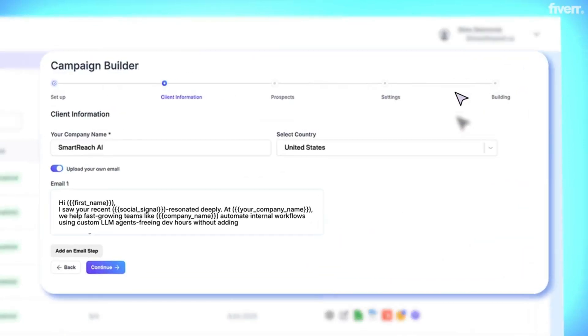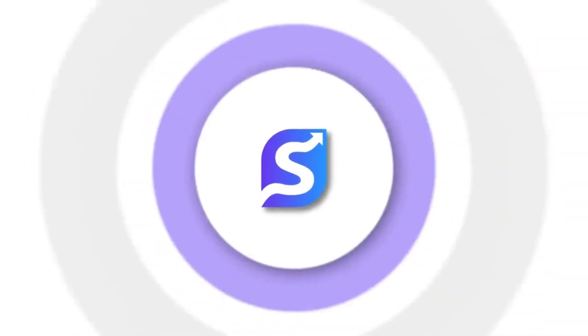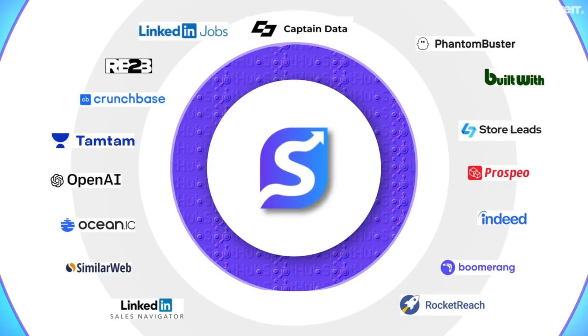Then craft hyper-personalized emails and LinkedIn messages at scale, powered by AI. And with our native integrations to leading outreach and CRM tools, you can launch multi-channel campaigns with a click of a button.